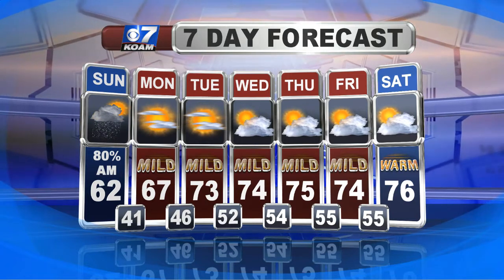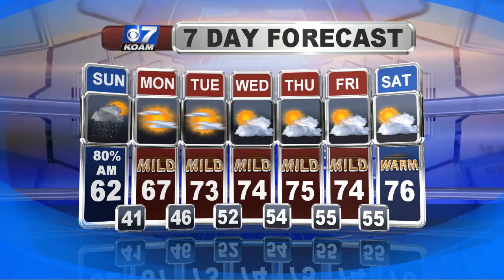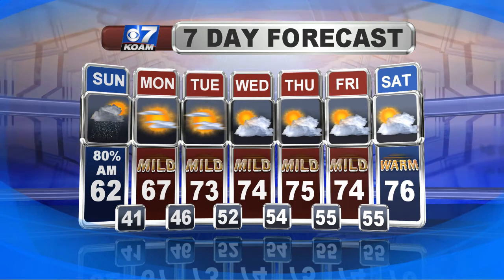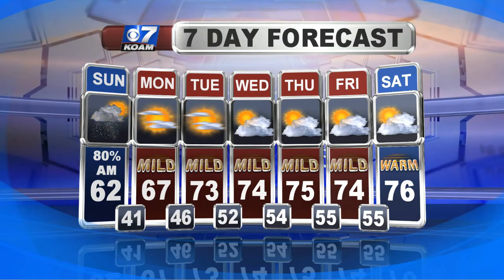Same story on Tuesday, a bit milder with highs near 73. Then, even with some passing cloud cover into the middle of the week and next weekend, we keep the rest of the week quiet overall, with temperatures moderating back into the mid-70s. Have a good night and have a great Sunday.